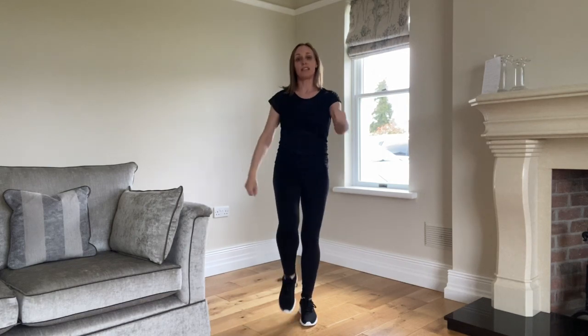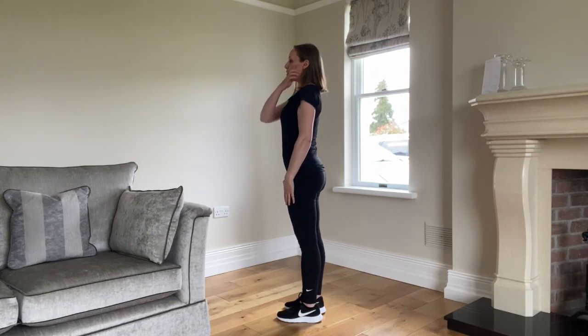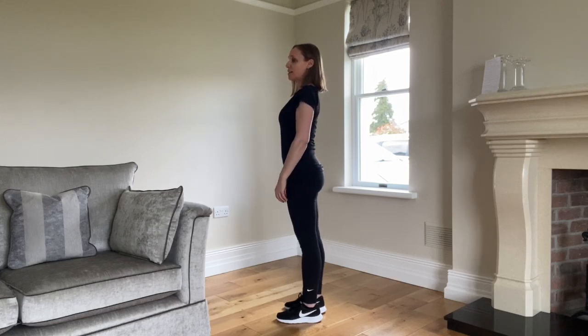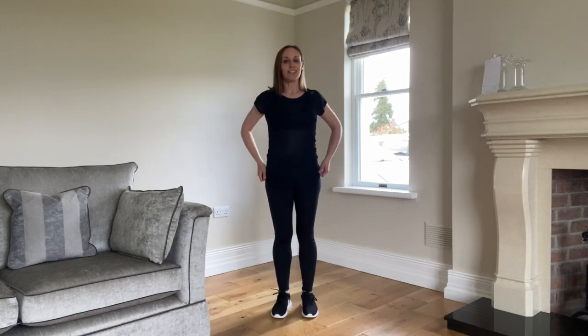Opposite knee to opposite elbow, meeting in front. That's our star section. Remember we start all of these by standing nice and straight and upright. If you turn to the side, your ear, shoulder, hip, knee and ankle would all be in approximately one line. We don't want to be hunched. We want to be standing nice and straight and you can pull your belly button towards your back too.